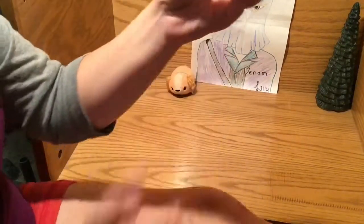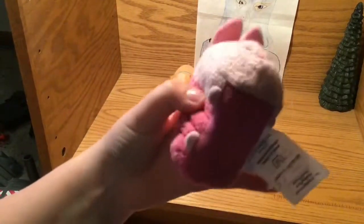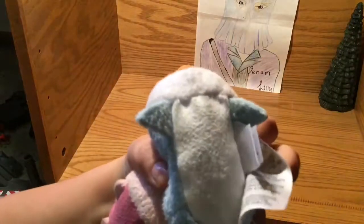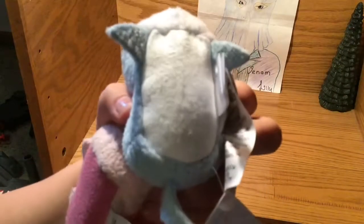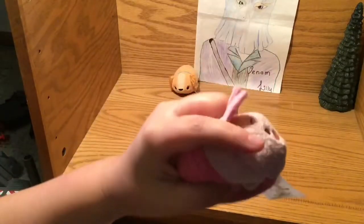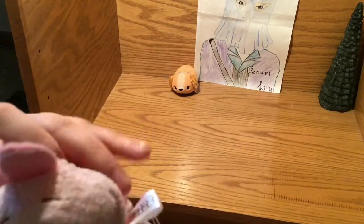Now we're doing Piglet — Piglet from Winnie the Pooh. All of my Tsum Tsums, except my shark, does not have all his sawdust bellies. This is Piglet's ears. Do you know if Piglet's a girl or if it's a boy?